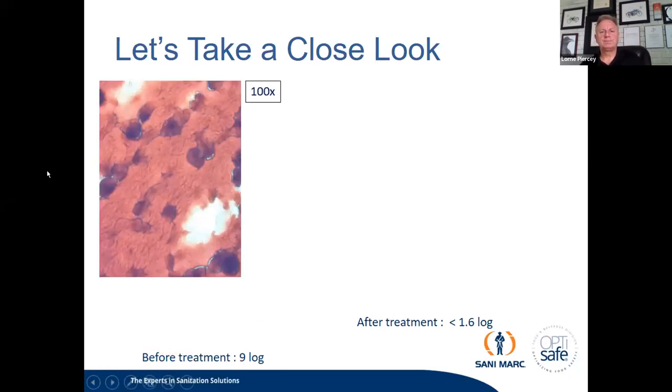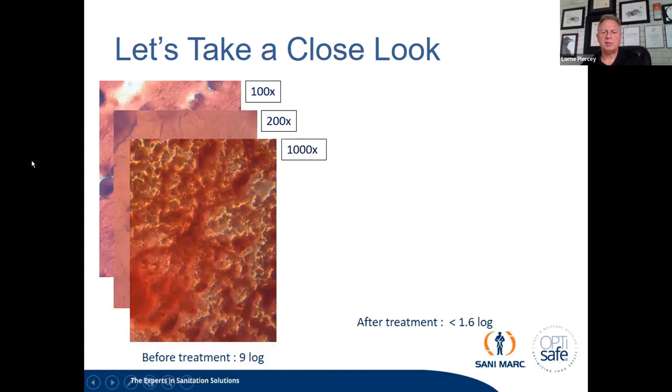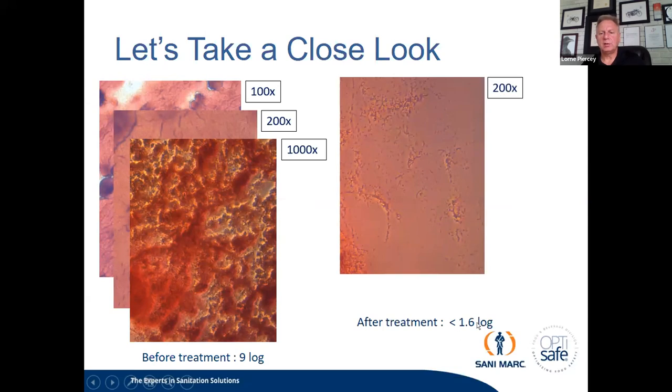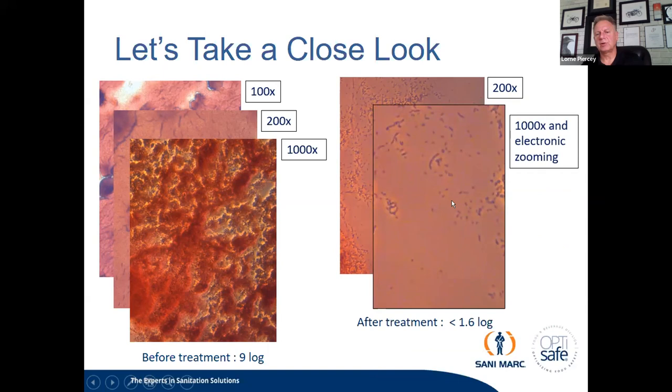Electron microscope imaging shows a surface with biofilm at 100x, 200x, and 1,000x magnification — and after treatment with BioDestroy, down to a 1.6 log, the surface is practically clean at 200x and 1,000x magnification. There is very little growth left behind.